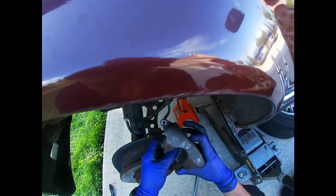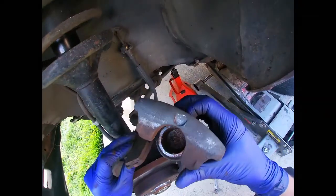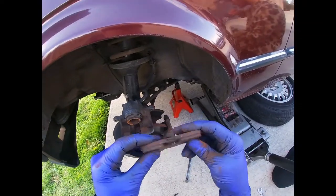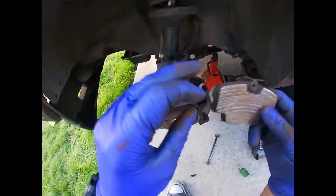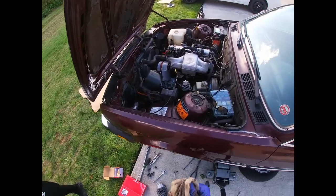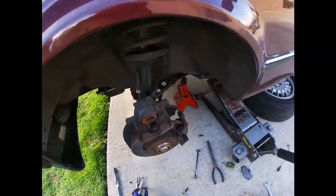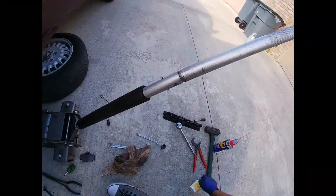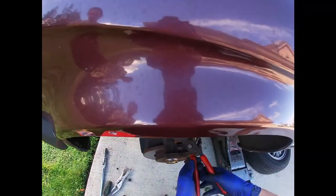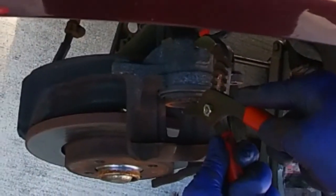Damn, it's pretty badly scored. Let's see how this comes out of there. Yeah, pads are really worn out. I think this one is good — it's most likely good because this one... oh yeah, it's a lot better. Yeah, it's good.